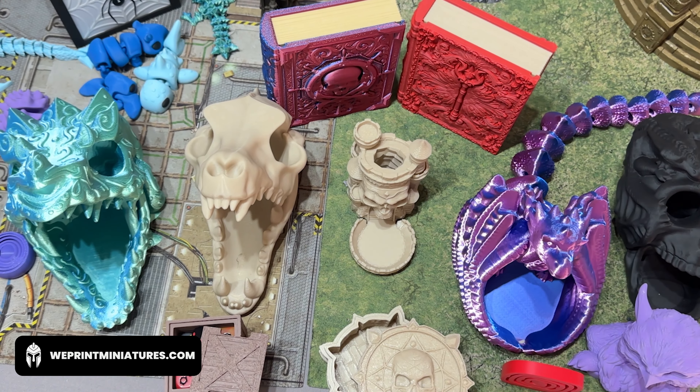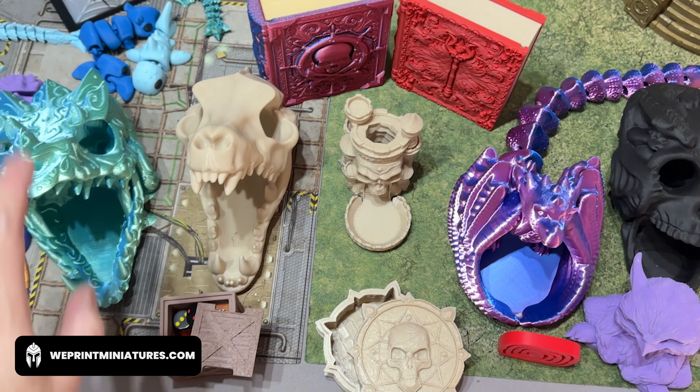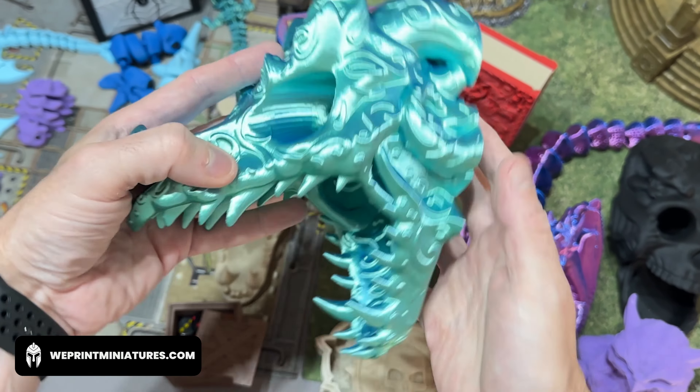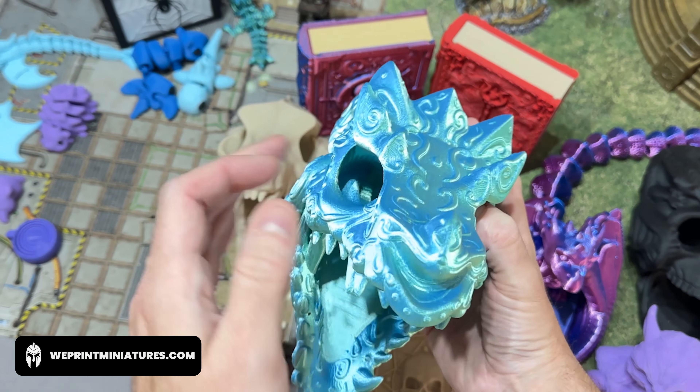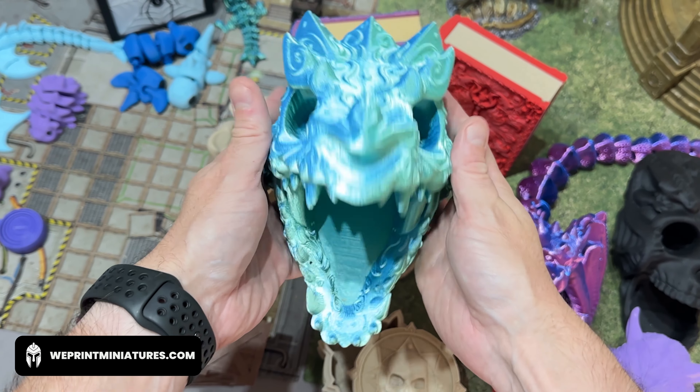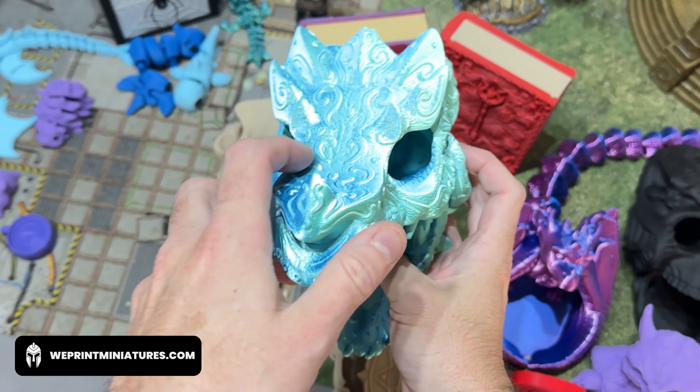Let's start at the most obvious giant things we have here. We have those eponymous dice towers. These are fantastic. For instance, this dragon head skull has two dice drop points, one exit point, perfect for those roll-offs.